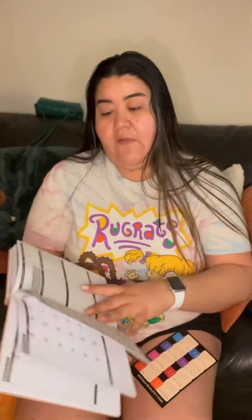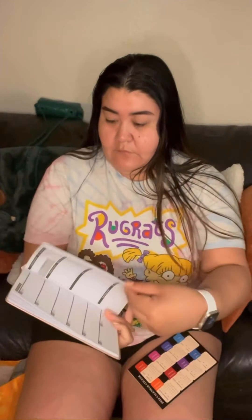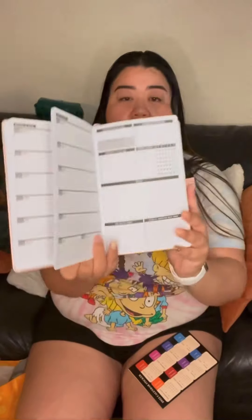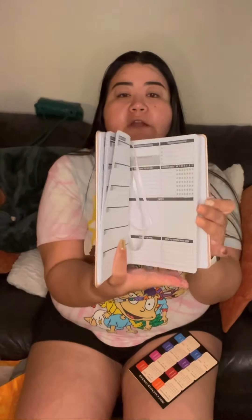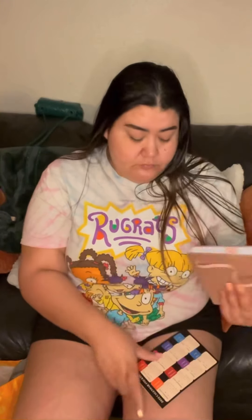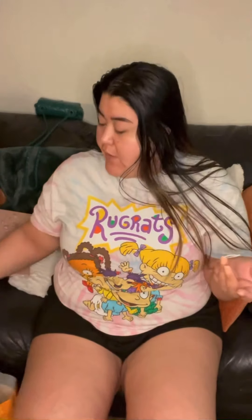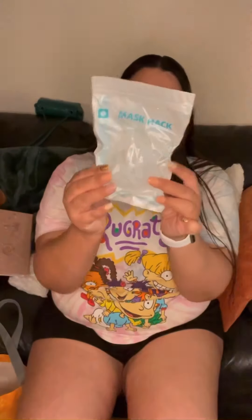I really like the journal. I used to write a lot when I was younger. It's rose gold, which caught my attention. And the best part — I got it on a Saturday for 25 cents.